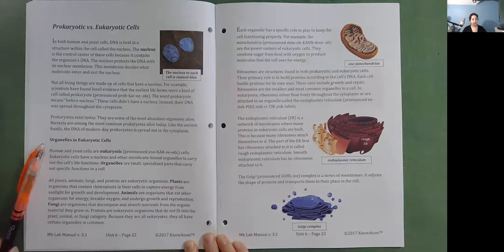Organelles in eukaryotic cells. Human and yeast cells are eukaryotic cells — they have a nucleus and other membrane-bound organelles to carry out the cell's life functions. Organelles are small, specialized parts that carry out specific functions in a cell. All plants, animals, fungi, and protists are eukaryotic organisms. Plants are organisms that contain chloroplasts to capture energy from sunlight. Animals are organisms that eat other organisms for energy, breathe oxygen, and undergo growth and reproduction. Fungi are organisms that decompose and absorb nutrients from organic material. Protists are eukaryotic organisms that do not fit into the plant, animal, or fungi category. Because they are eukaryotes, they all have certain organelles in common.